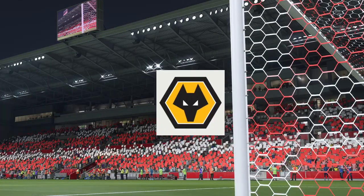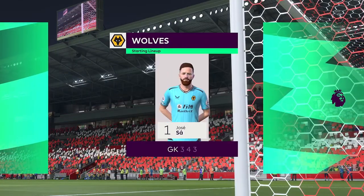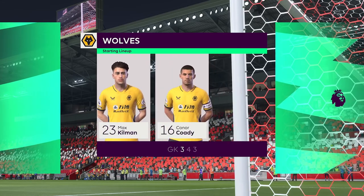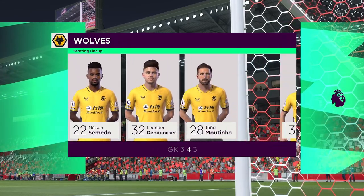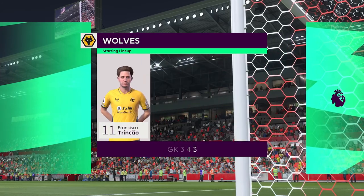The initial eleven for Wolves. It looks like they're going to play in a 3-4-3 formation without wing-backs, which means the outside centre-halves will need to cover the areas out wide — which I would say is asking a lot.